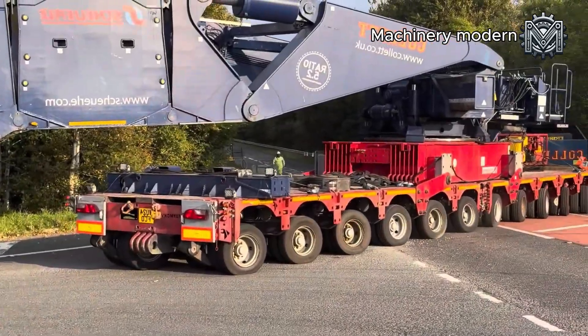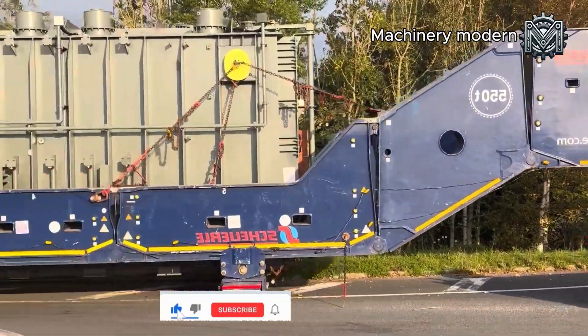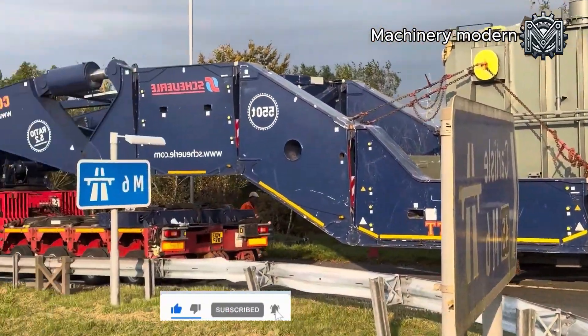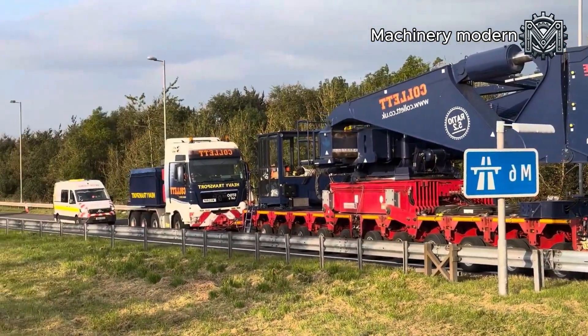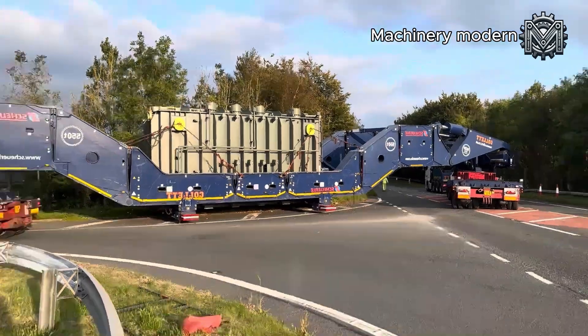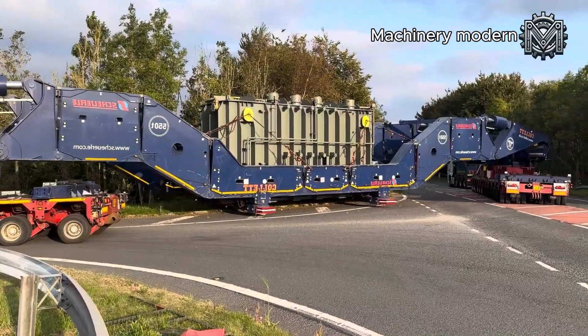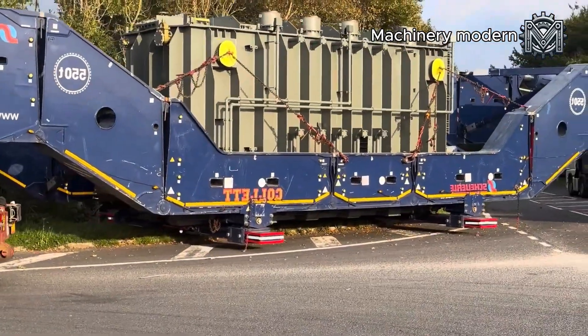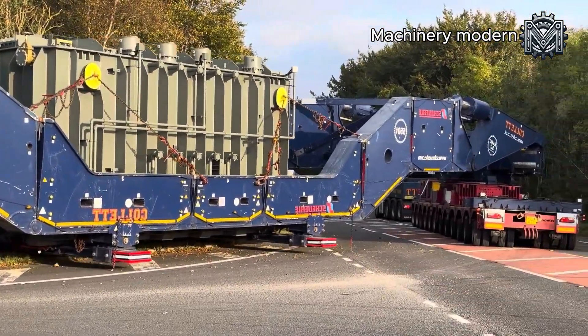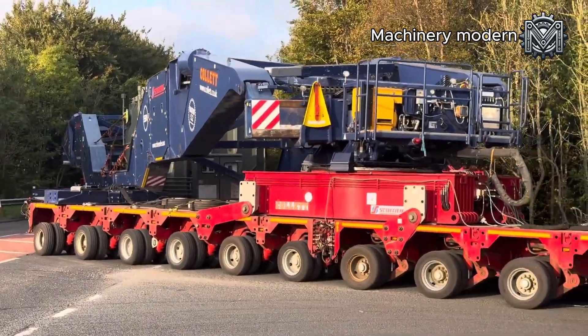The truck approaches a sharp turn — a moment of intense precision. Every steering movement is meticulously calculated, with each wheel rotating at the perfect angle to ensure the multi-meter-long trailer maneuvers through the curve without any collisions. The operations experts, holding their radios, continuously exchange instructions while the driver remains highly focused. The slightest mistake could cause the colossal machine to get stuck on the road or, worse, lose its balance.